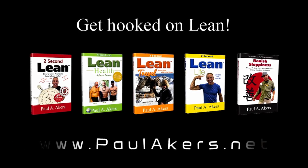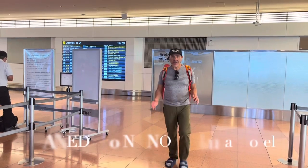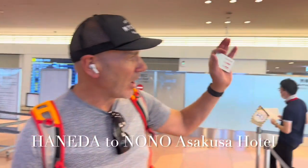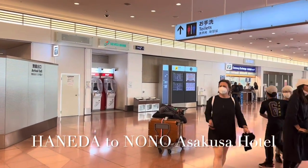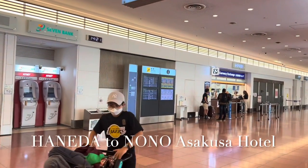Brought to you by PaulAkers.net. You've just arrived at the Narita airport. First thing you're going to do — off to your left — is a currency exchange and ATM. You're going to exchange and get at least $100 US dollars into yen. You need 10,000 yen.